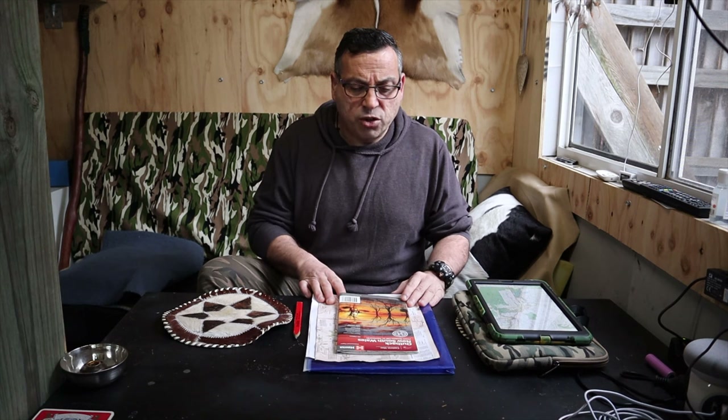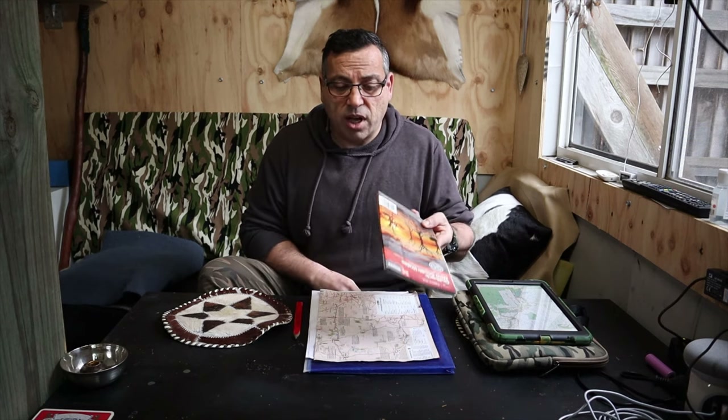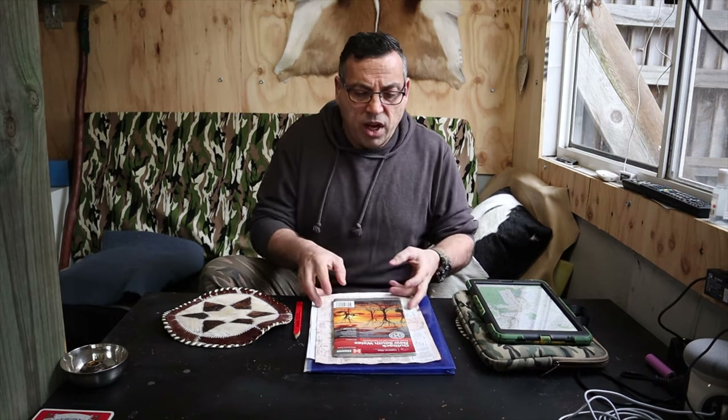First and foremost, every trip starts with a good paper map — you need one for your own safety. I wouldn't travel anywhere without some sort of map, whether it's a Melways, a detailed map of Australia, or a local area map. We've got electronics available now, but you never know when those are going to fail you, and a paper map might cost as little as ten to fifteen dollars.